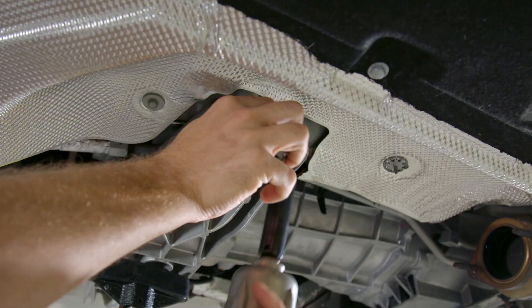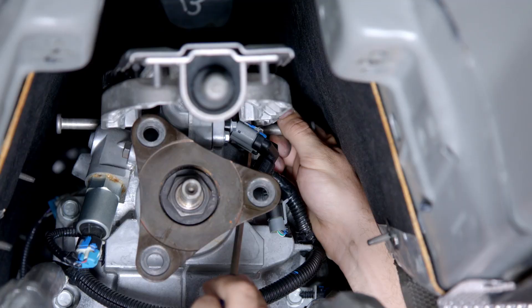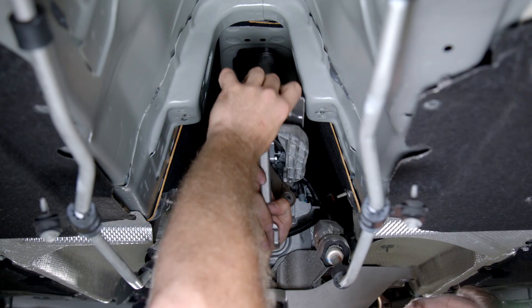With clear access to the transmission support, use post jacks or a hydraulic jack, then loosen all four bolts holding the trans cross member in place and lower the transmission down just enough. Only then can you reach up to remove the necessary hardware to pull out the stock shifter.